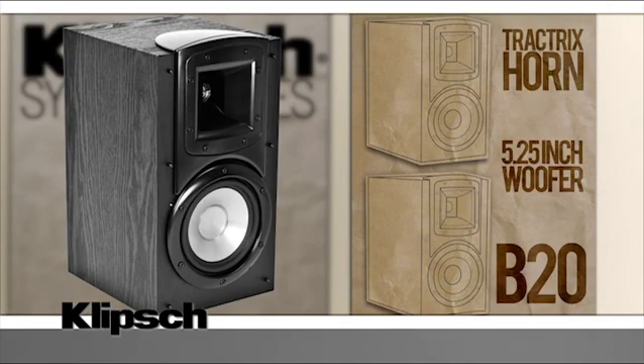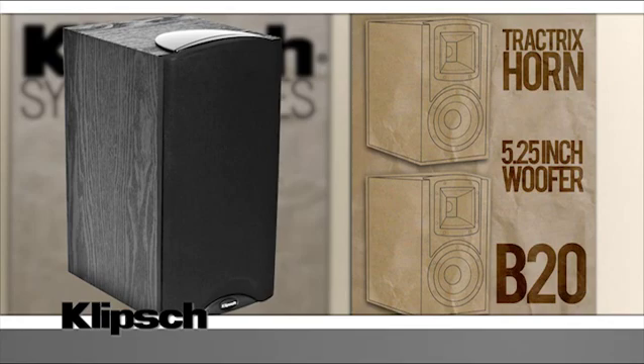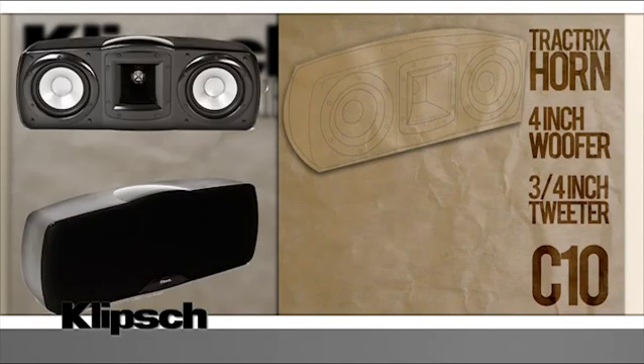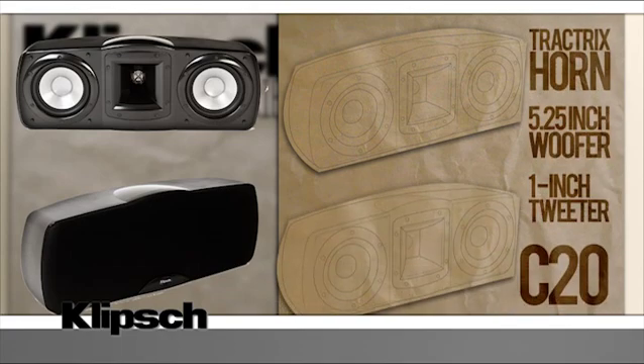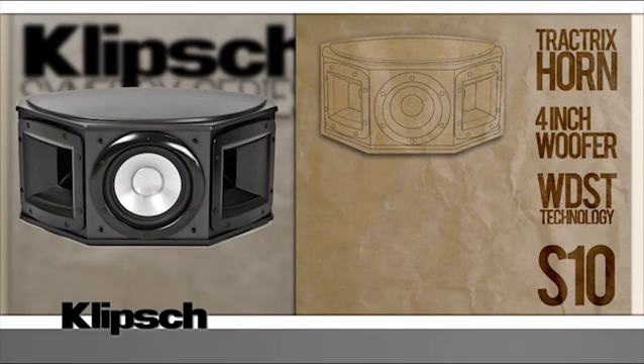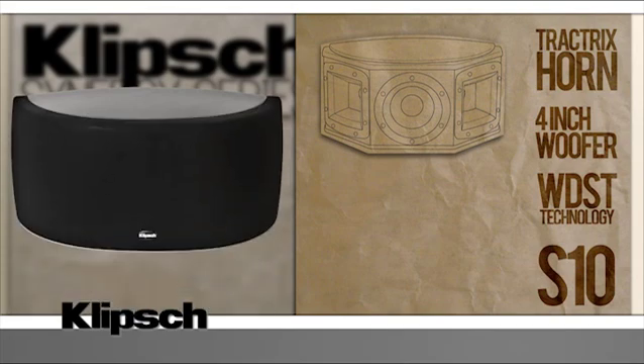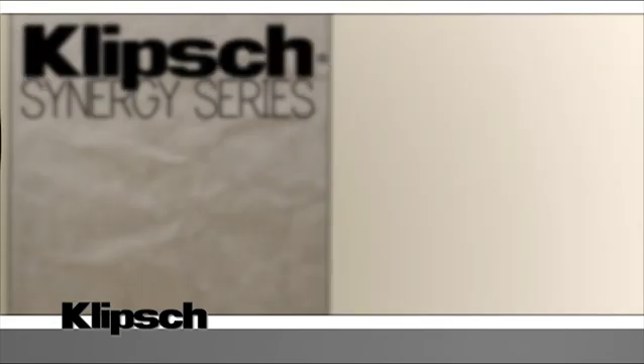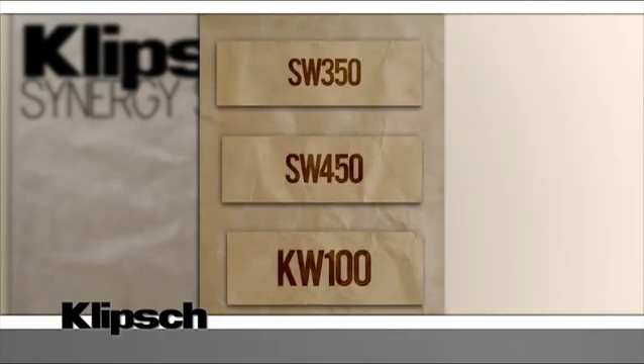The B20s are bookshelf speakers offering the same Trattrix horn technology as the rest of the line, but in a more compact form with a 5.25-inch woofer. The C10 and C20 are center-channel speakers, both offering dual woofers and Trattrix horns. The C10 has 4-inch woofers and a 3.25-inch tweeter, while the C20 ups it to 5.25-inch woofers and a 1-inch tweeter. Rounding out the surround options, the S10 and S20 feature WDST technology and two Trattrix horns, just like in movie theaters.